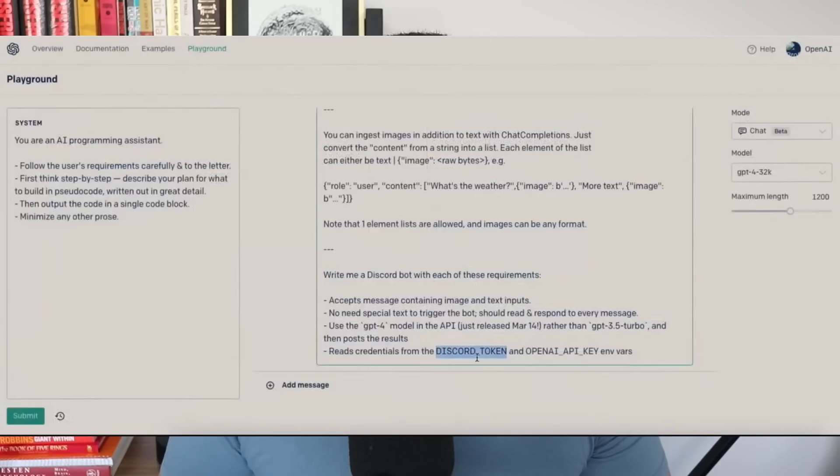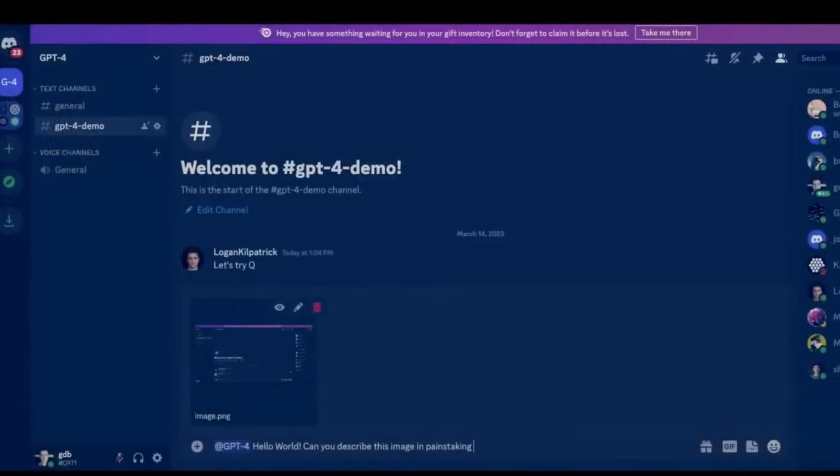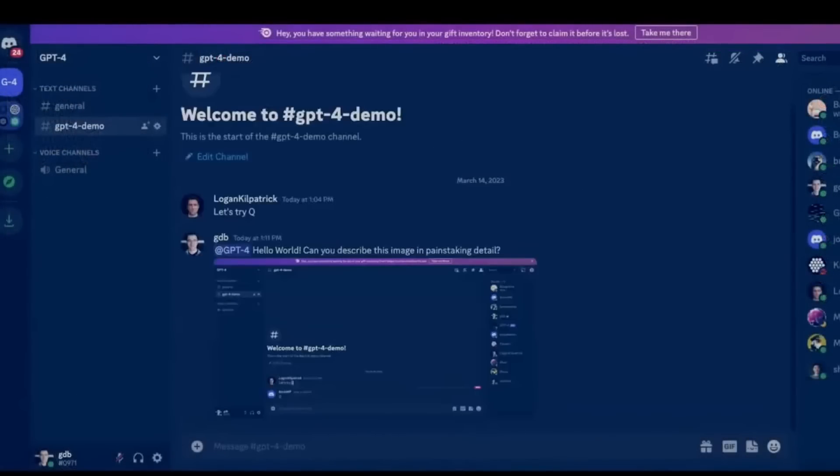In the live stream, they used the prompt for GPT-4 to build a Discord chatbot of itself. GPT-4 built a Discord bot from within itself, and for the rest of the live stream they communicated with GPT-4 through that Discord chatbot — all built from a single prompt.